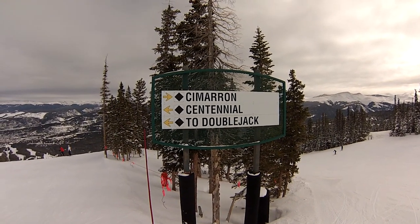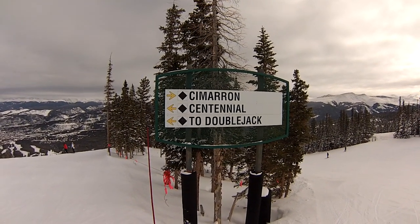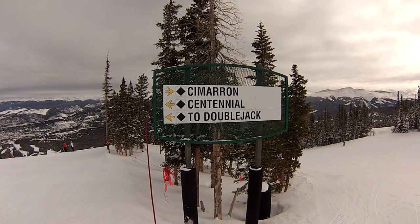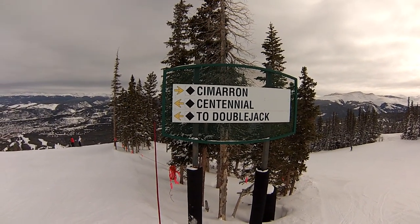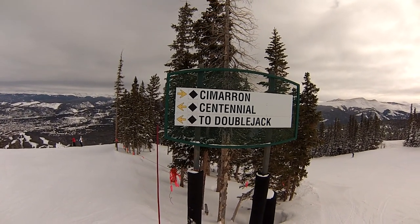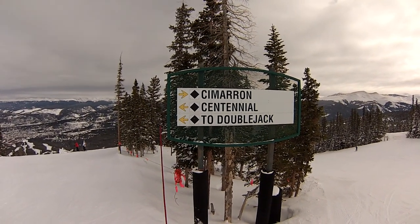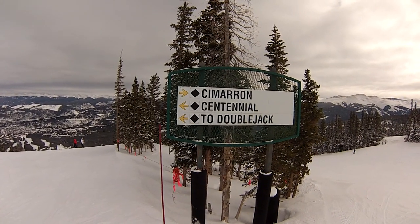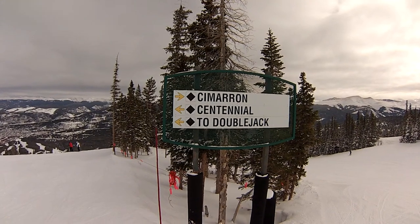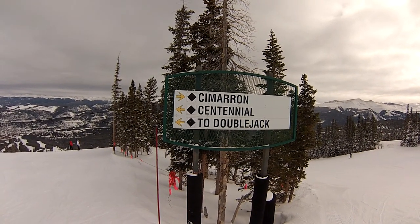Right now we're standing at the intersection of Cimarron and Centennial. If you follow Centennial, you can also get to Double Jack that way. To the left of Centennial, not on this board, is another run called Crystal. These are the four groomed runs off the top of Peak 10. Cimarron is the steepest of these runs, and that's what we're going to take this time.